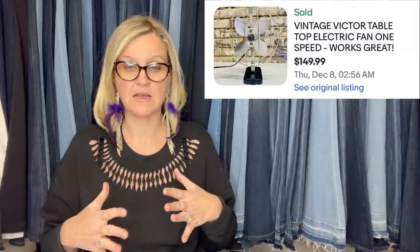Bought this at a local flea market in Harrodsburg, Kentucky for $15. Sold for $149.99 on eBay before a 20% holiday discount, and I still netted near $100 after discount and fees. It's one of those vintage electric fans — I think they're scary, like too much openness and too much metal. But they do sell. They are big money. This one sold for $149.99.